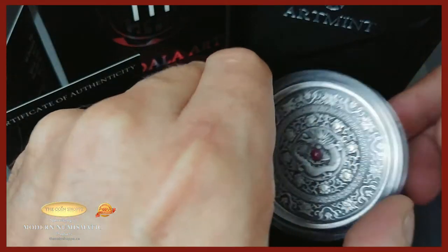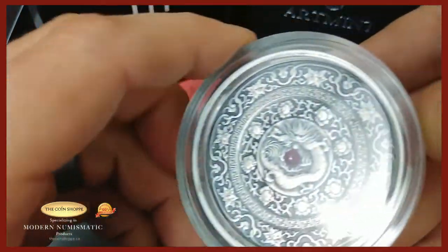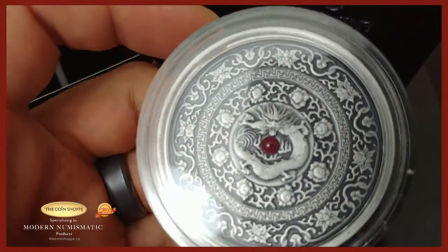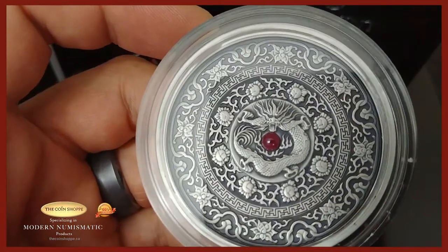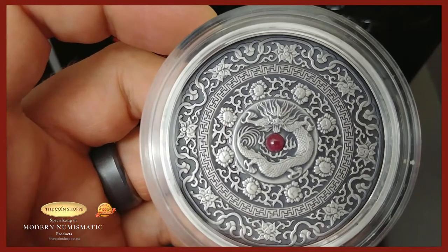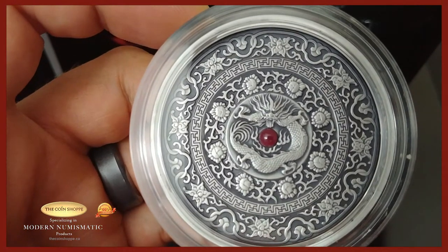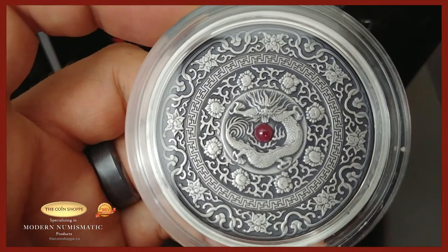Let's take it out — you can see it's nice and thick, chunky, and round. We'll pop this open to get a proper close-up, and right away we can already see the beautiful detail and design all the way around.